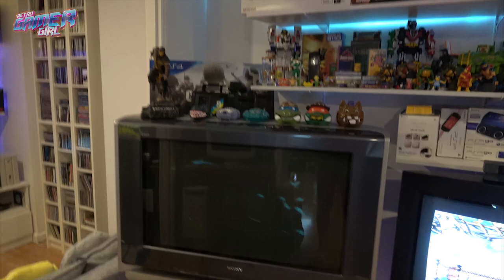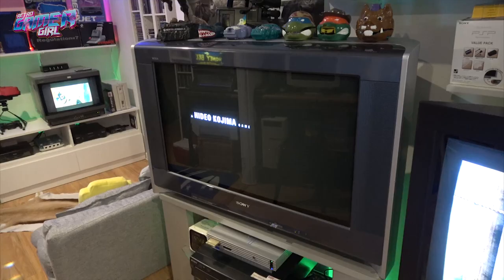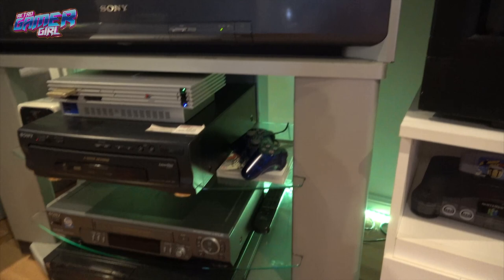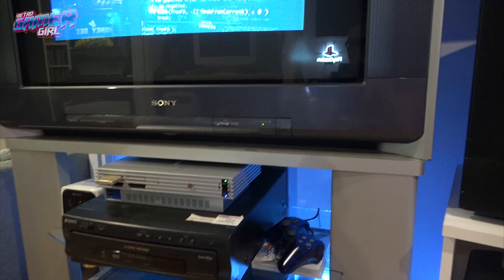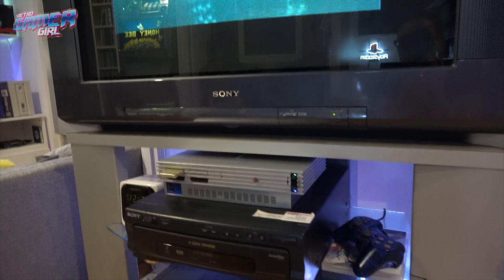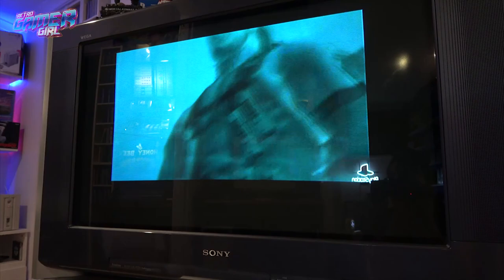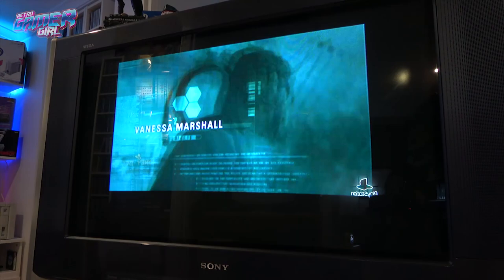Now we've got the big TV — the Wega Sony. It's one of the last ones made in this style. It's bloody heavy and a huge TV, and this is the stand it actually comes with. What we have hooked up on here at the moment is the PS2. The PS2 gives the best picture ever on this TV, the way it's set up via component. I'm ecstatic at how it looks. Love it.